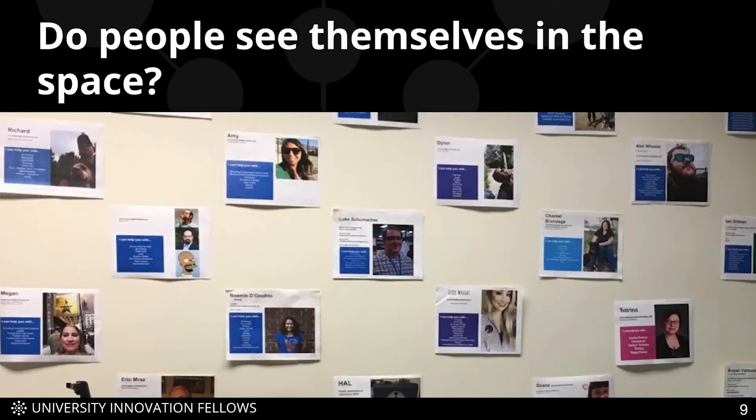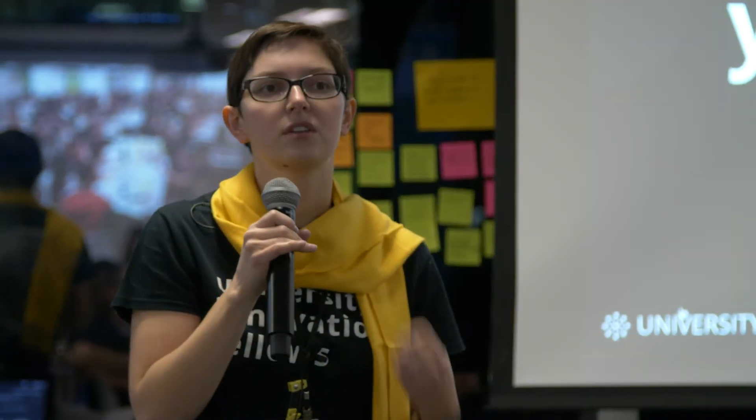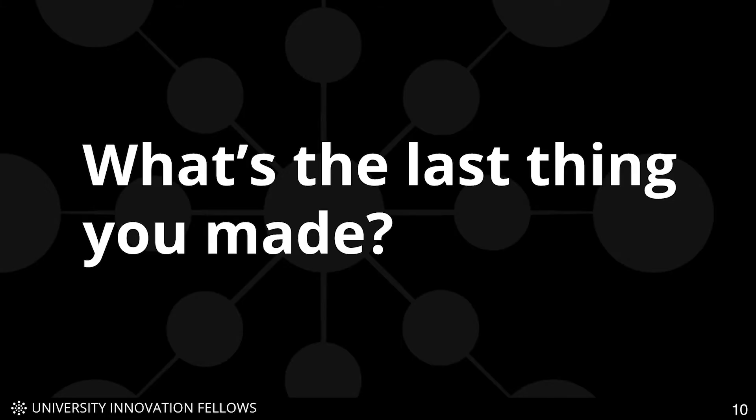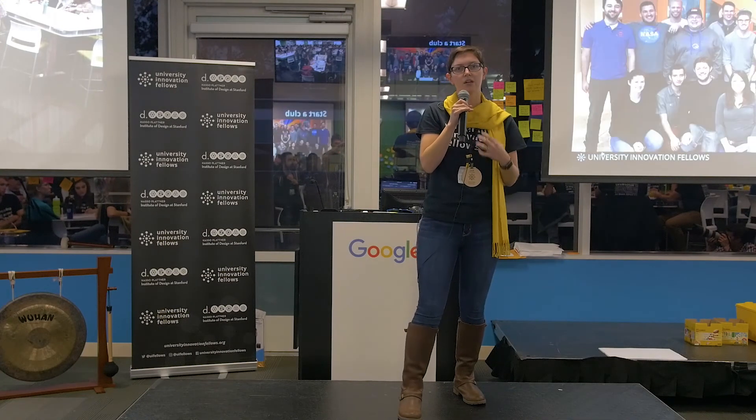We also really want to make sure that people feel like they belong in the space and like they are makers. These are profiles of users we put up on the wall so that when people come in, they see themselves or someone like them represented and feel like they belong. A great way to help build maker identity is to ask people when they come in: what's the last thing you made? Maybe it's a sandwich — that still counts. Having that maker identity really makes people feel like they can come there and make stuff.